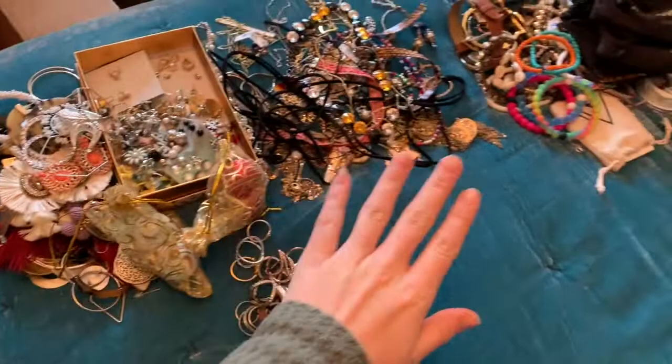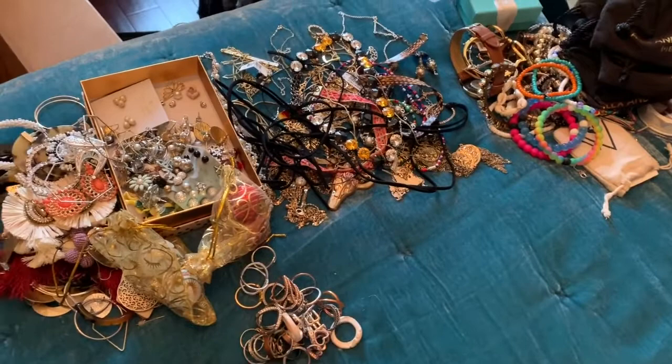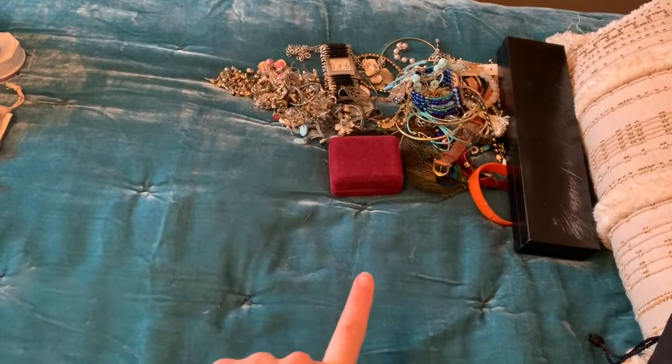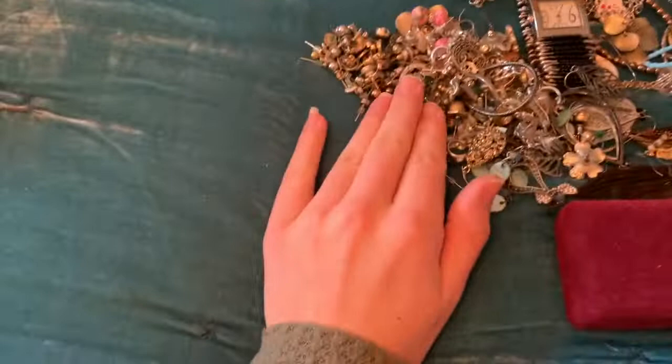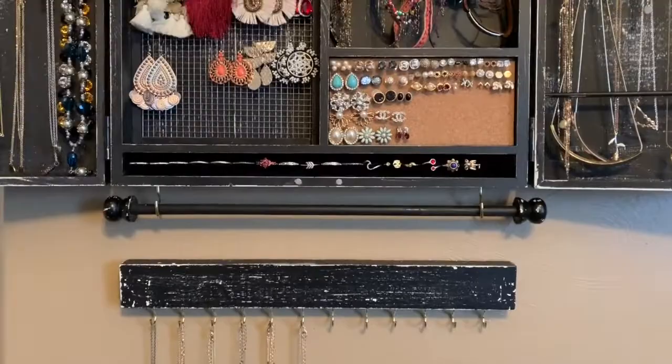So this is everything I'm planning on keeping — my sister put the bracelets she made back in the keep pile since she said I have to keep them. This is my declutter pile as of right now, though it might grow if I can't fit everything. These are all the earrings I decided to get rid of — mostly little studs I have similar versions of anyway.